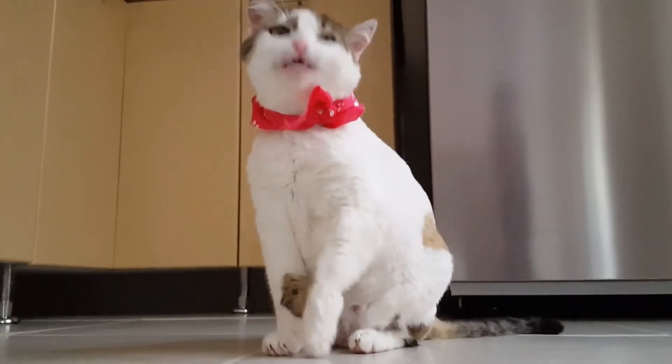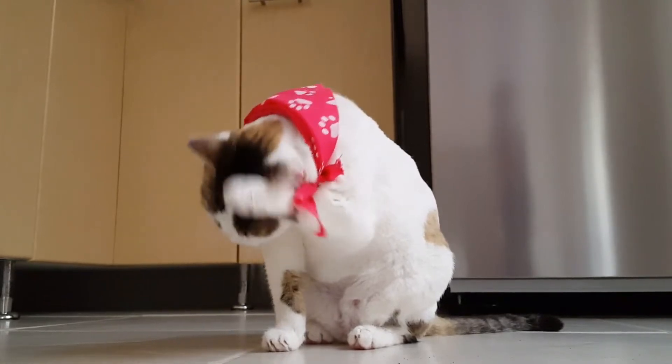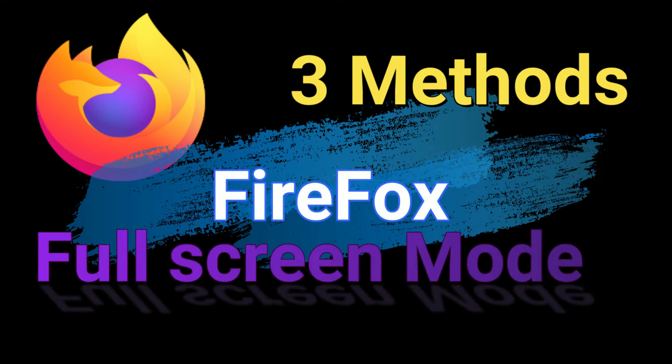Greetings YouTube Maniacs, welcome to Solid Bugs, the by far best tube channel in the universe. In this amazing video I will show you 3 ways to run Firefox in full screen mode. Fasten your seatbelt and let's get started.